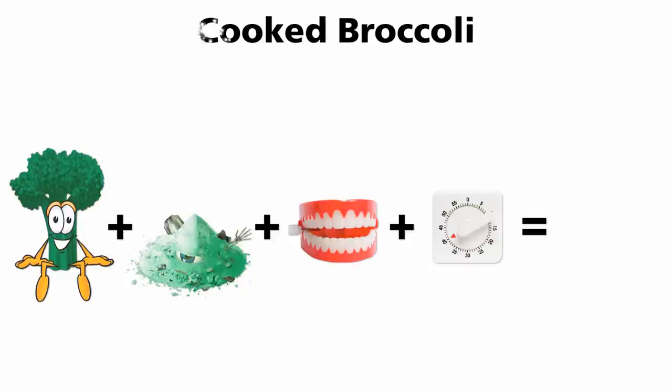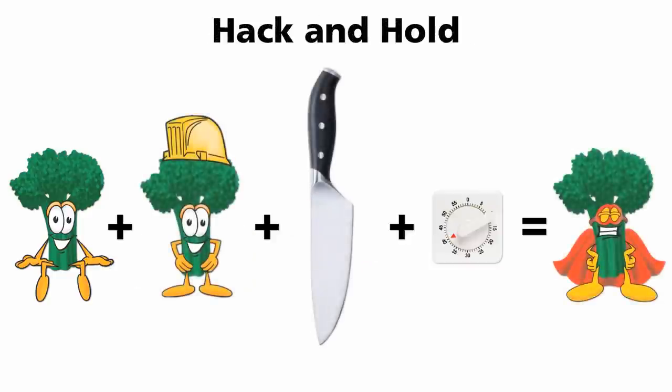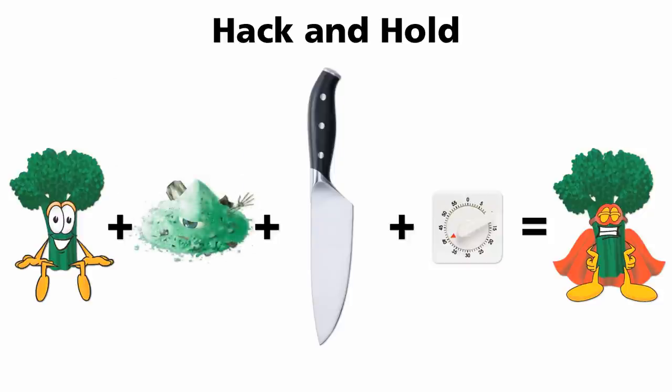That's why I described the hack-and-hold technique. If you chop the broccoli, Brussels sprouts, kale, collards, or cauliflower first, and then wait 40 minutes, you can cook them all you want — the sulforaphane is already made. The enzyme has already done its job, so you don't need it anymore. When most people make broccoli soup, they're doing it wrong. Most people cook the broccoli first, then blend it. But now we know it should be done the exact opposite way: blend it first, wait, then cook it.